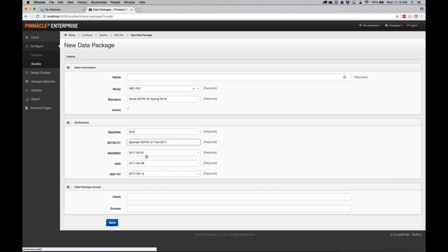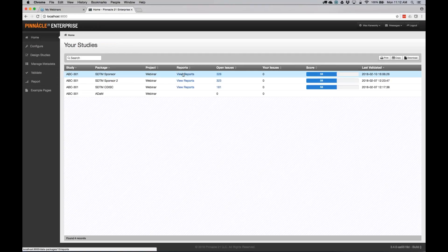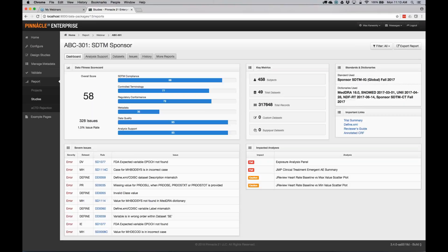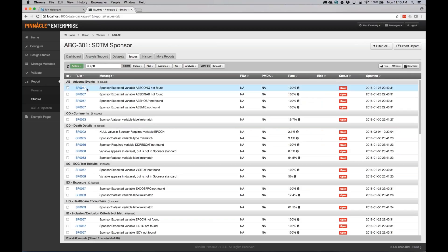Let's take a look at what actually happens when you run the validation. If I go to the issues, you'll notice all the SP checks firing — sponsor data type variable mismatch, sponsor required variable not found, variable appears in data set but not in the sponsor standard. All of the checks you had before against CDISC standards now also check against your own standard. This is brand new functionality and I hope you find it useful.